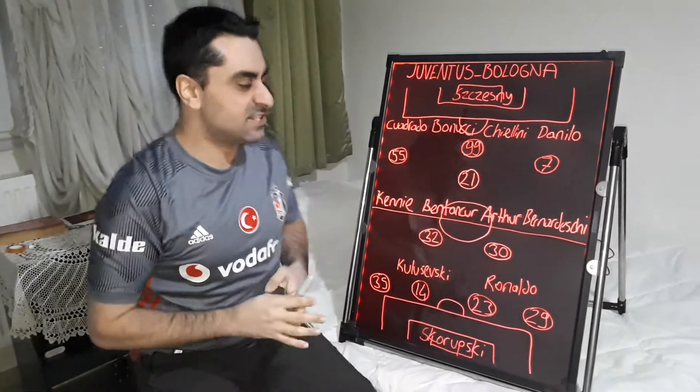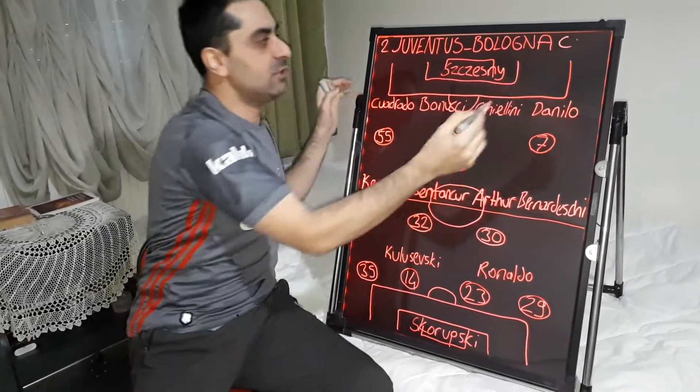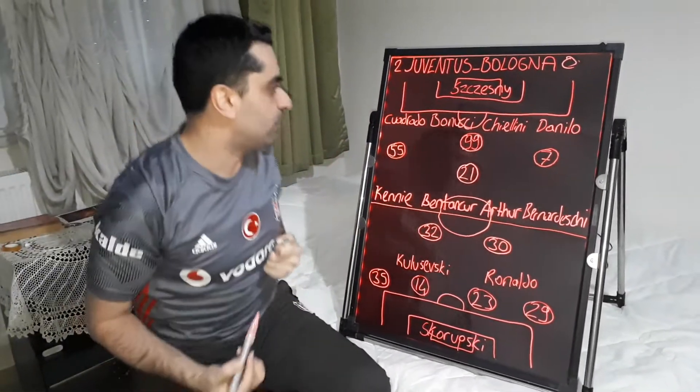Welcome to the Italian Football Lover Channel! Juventus won 2-0 against Bologna at home. I want to make an analysis and talk about the tactics of this game.